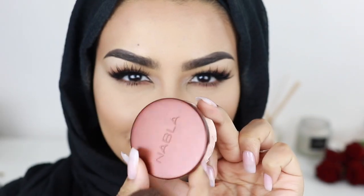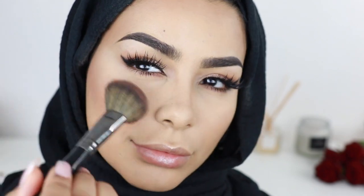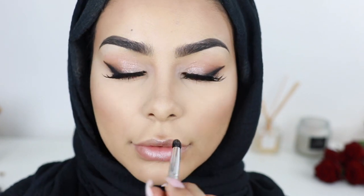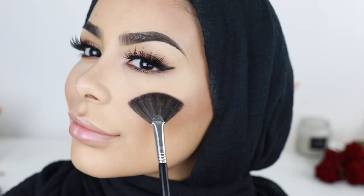I'm gonna take this very subtle bronzer by Nabla Cosmetics and just really gently go around my face and just above my upper lip. Then I'm taking the Beauty Bakery highlighter, which is one of my favorites right now, and I'm just gonna highlight my cheeks and my nose.